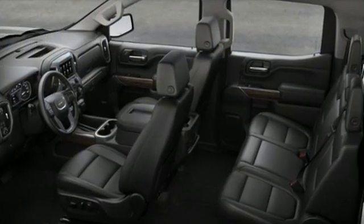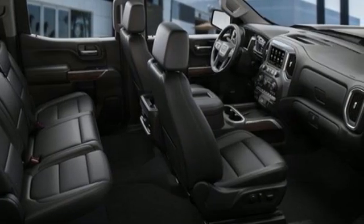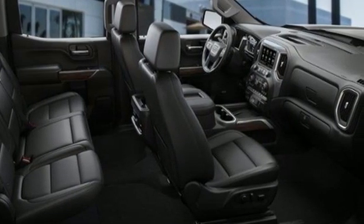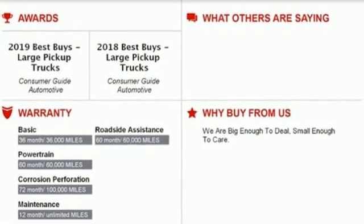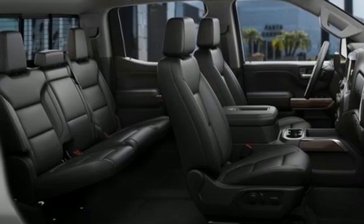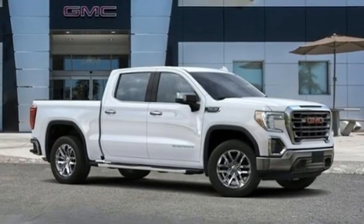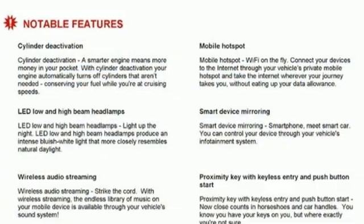It comes nicely equipped with features you'll love. V8 engine, rear wheel drive, engine auto stop start feature, trailer brake controller, integrated navigation system, Wi-Fi hotspot, heated and ventilated leather bucket seats, trailer hitch receiver, gas pressurized shocks, auto dimming rear view mirror, and automatic transmission.